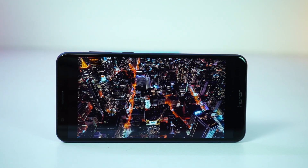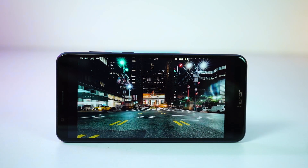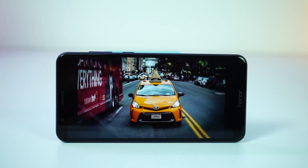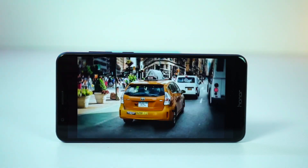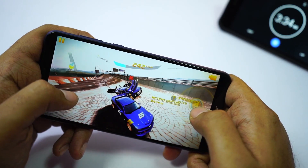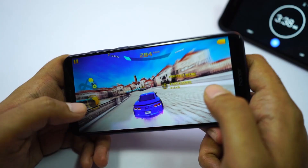The first reason is the display. The most highlighting feature of this phone is its 5.93-inch IPS display with Full HD resolution and smaller bezels at the top and bottom. Currently, this is the cheapest phone that comes with a full view display in Full HD Plus resolution. Playing games or watching videos is a great experience on this phone, especially the black and blue color variants look more immersive.